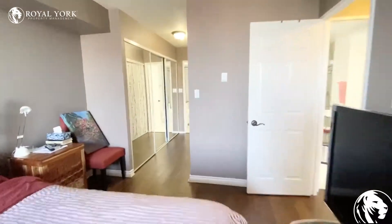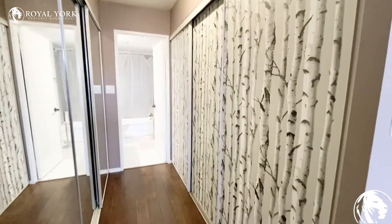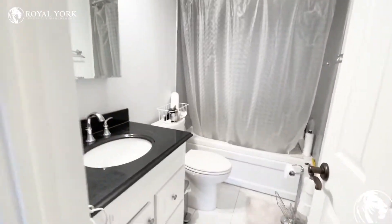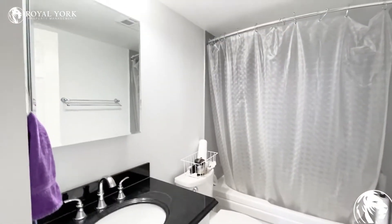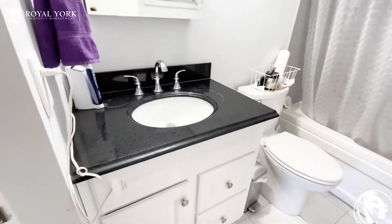Passing by the his and her closets, which are both at each end — one is mirrored and the other one is wallpapered. It brings you on to the ensuite here. The ensuite has been upgraded as well. Love how bright it is in here. You do have a full-size bathtub and the vanity is really cute.